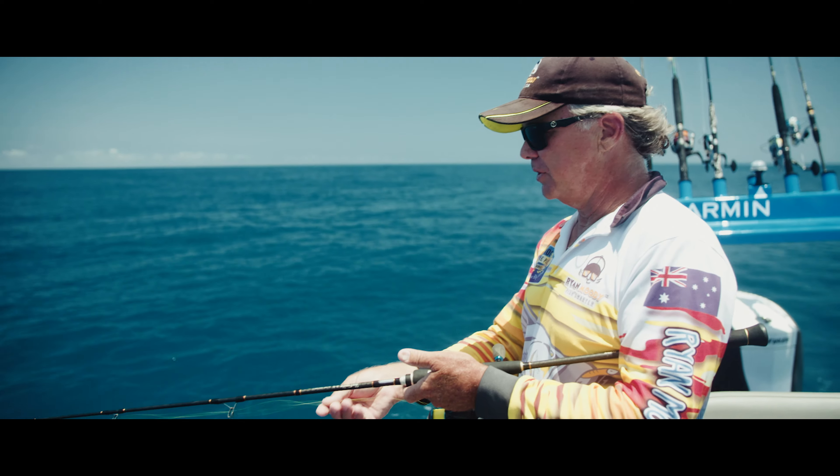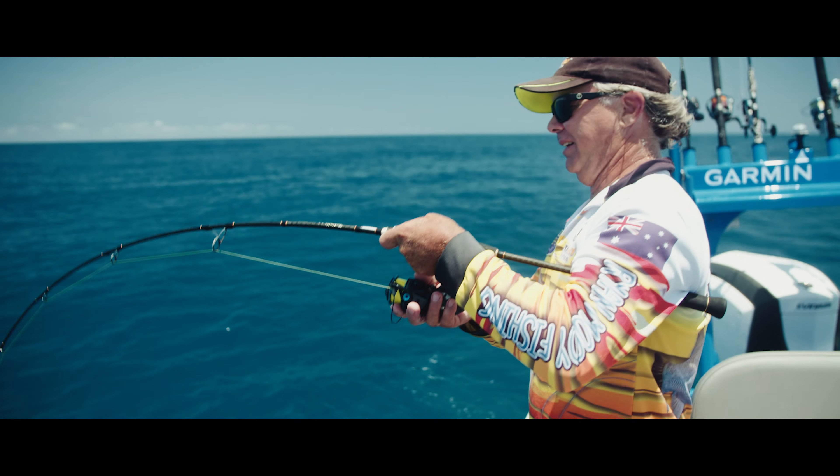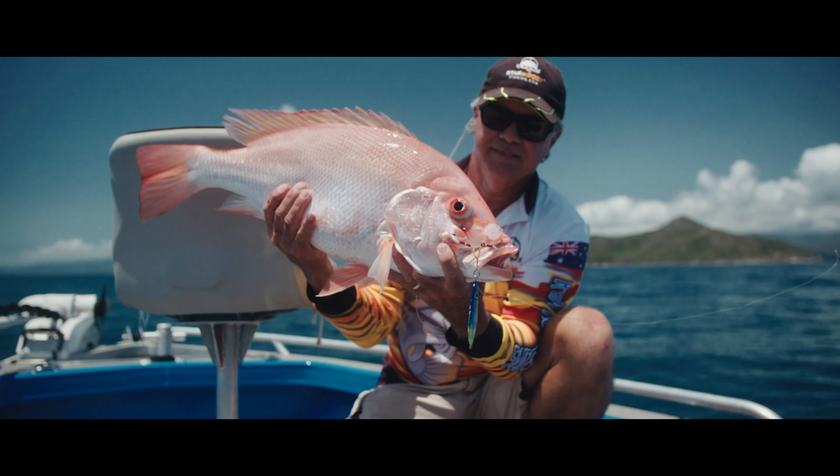Okay, time for one more drop. See if we can just get a second fish and we're on. It's a nice nanny.